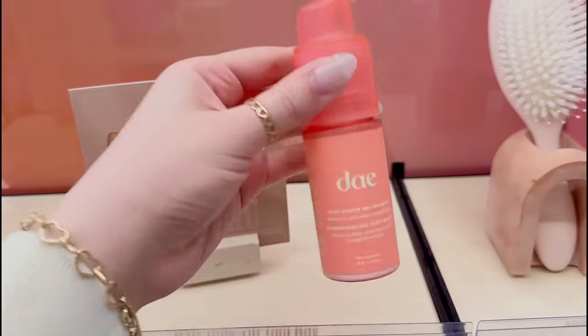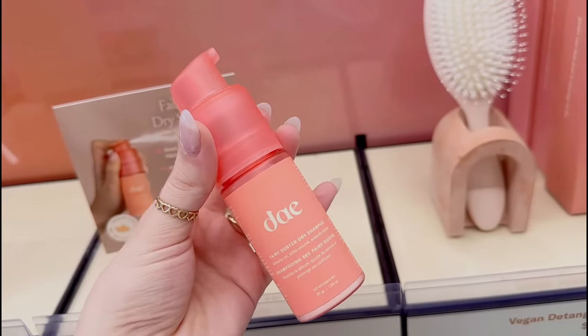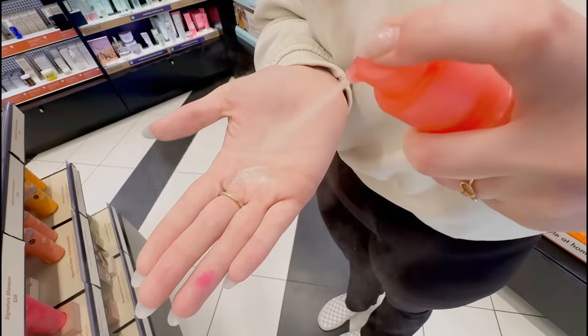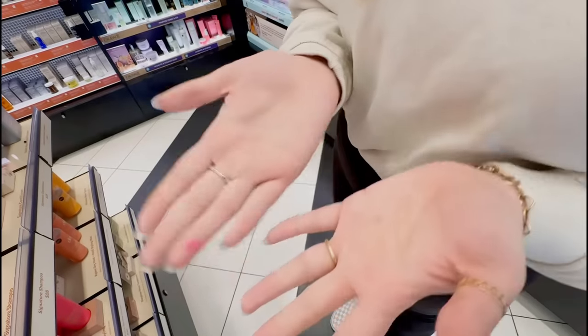I saw that Day came out with this new dry shampoo, but it's actually a powder which is better for your hair. I'm definitely gonna try this in the future. I've been really needing a new skin tint so I think I'm going to go ahead and try this one, and they also have an Underglow Blurring Primer which I think would be so nice to add to my makeup routine.